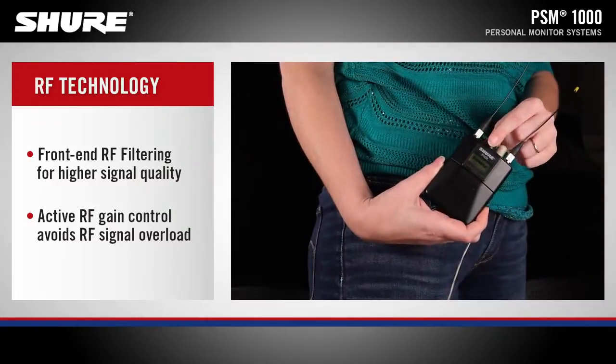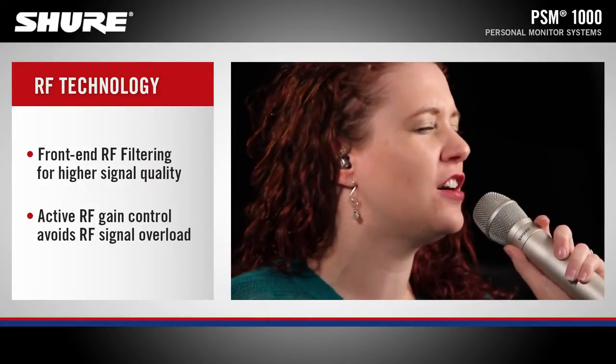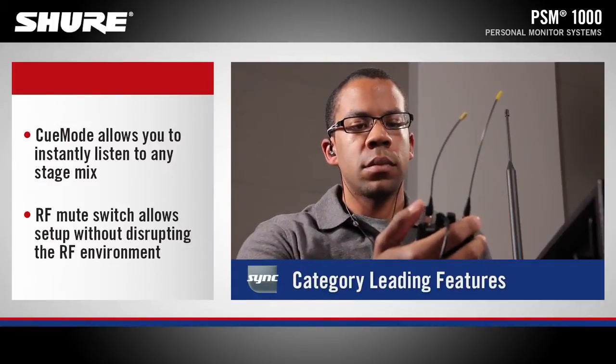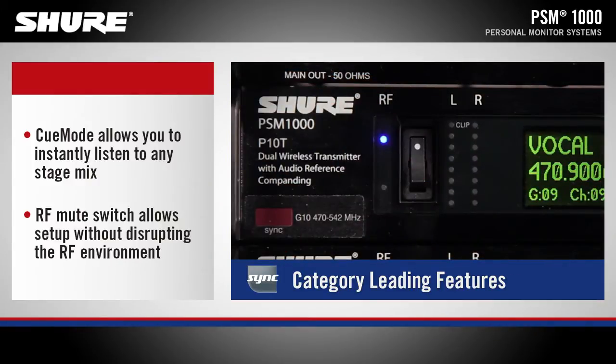PSM1000 has active RF gain control to detect any spikes in RF signal and seamlessly reduce RF sensitivity to protect against RF overload. Patent-pending cue mode allows for auditioning of up to 20 different mixes on a single body pack at the touch of a button. The RF mute switch enables or disables RF transmission for easy setup without disrupting the RF environment.